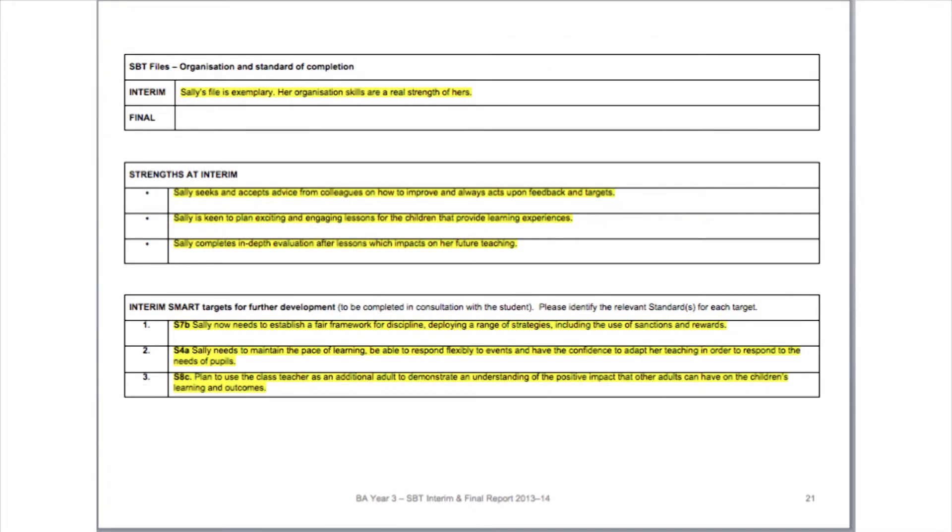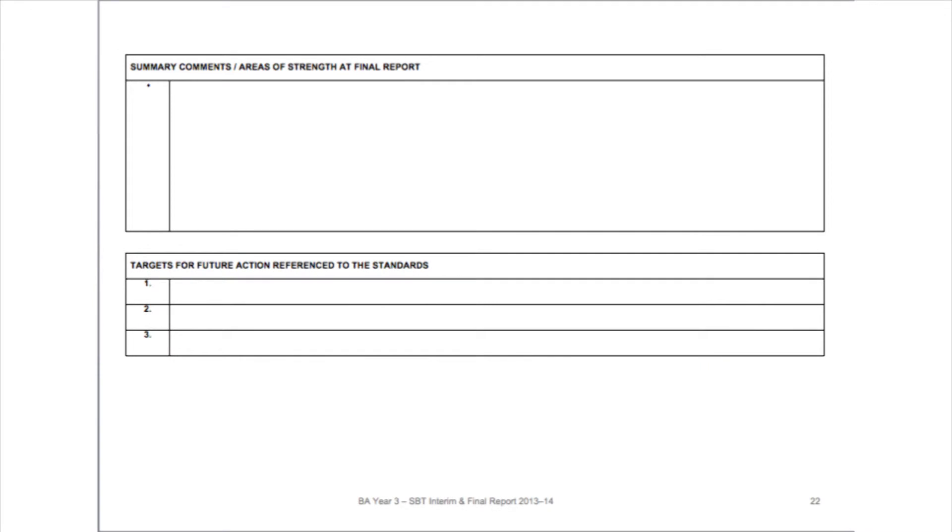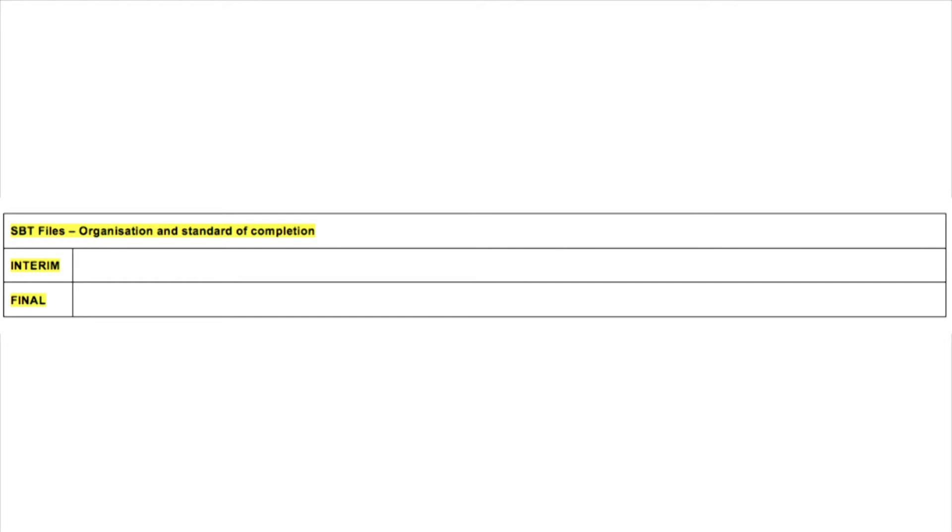On the final section of the report, a comment is required about the standard of the student's files. It is essential therefore that the school tutor or mentor have engaged with these files throughout the course of the placement.